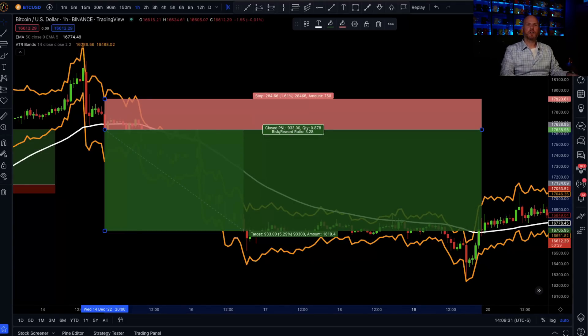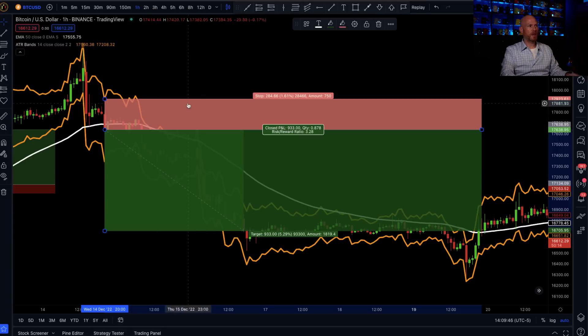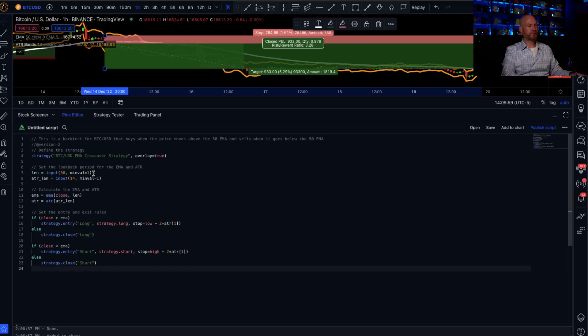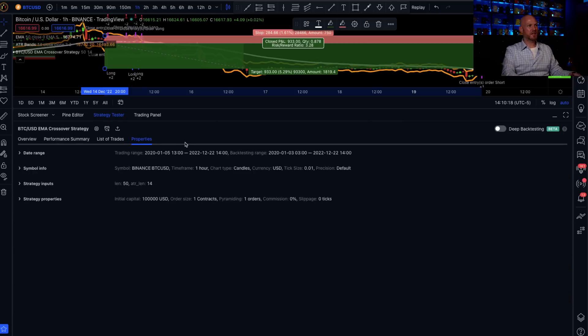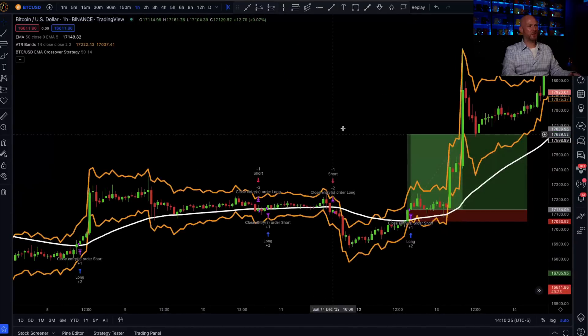To get the bot over to TradingView, go to ChatGPT and click copy code, then head back to TradingView. At the bottom of the screen you will see something called Pine Editor — click there. There might be some code in there already; delete whatever is in there and simply paste the code. Then click add to chart. We can see the AI backtest results of our trading bot with a very nice equity curve. We can also view all the data including the performance summary, list of trades, and the properties of the backtest. With the indicators on the chart we can go through and see exactly what trades it took.